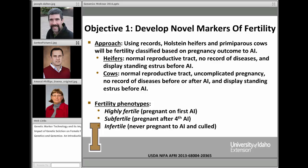Our fertility phenotypes are shown at the bottom of this slide. We have three of them. First, animals will be classified as highly fertile if they become pregnant as a result of the first artificial insemination. Animals will be classified as subfertile if they become pregnant only after the fourth artificial insemination. And then we have an infertile phenotype — animals that are never pregnant to AI and are removed from the herd as a result.